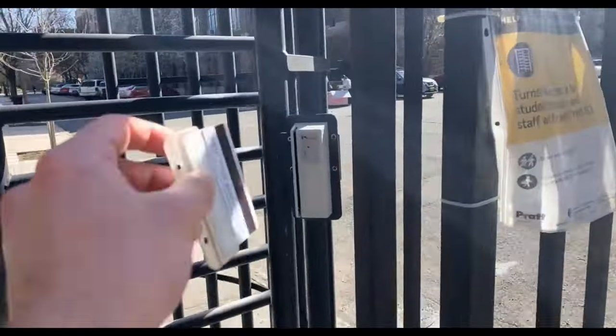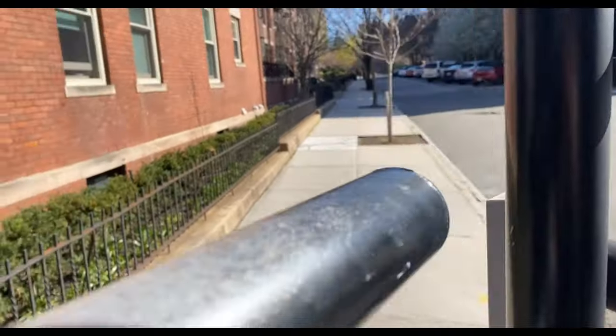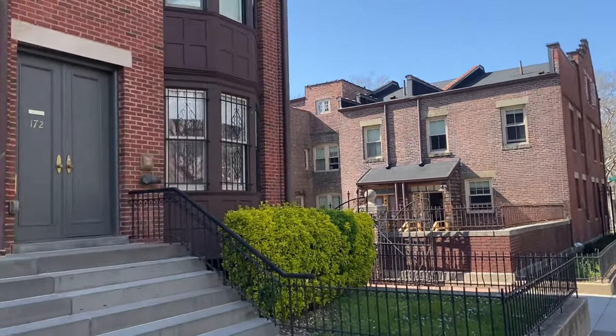Those are Pratt Institute's townhouses — anyone can live in there besides freshmen. That's the back of the townhouses I showed you that were on the street, and here are some that are inside campus.